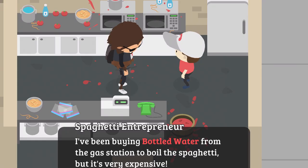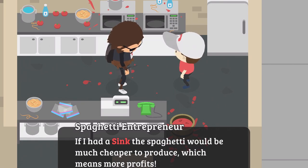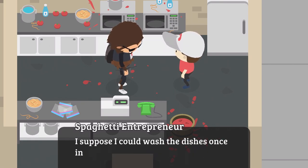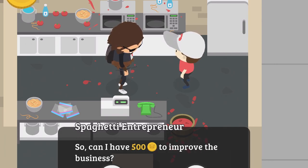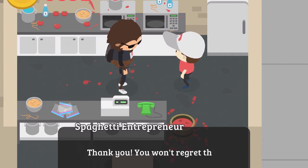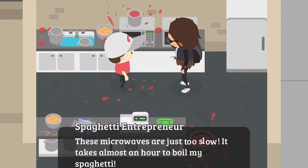Next day, he says: 'I've been using bottled water from the gas station to boil the pasta, but it's very expensive. If I had a sink, the spaghetti would be much cheaper to produce, which means more profits. Plus I could wash the dishes once in a while, though that might impact the flavor. I'm so glad there's no health department in Sasquatch.' So can I have $500 to improve the business? He thanks you: 'Come back tomorrow and I'll have it ready to go.'